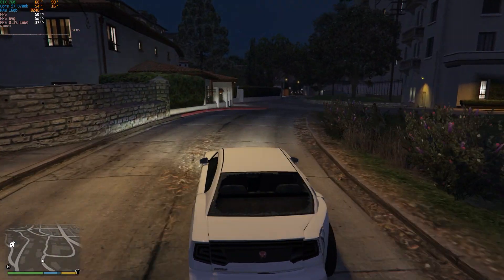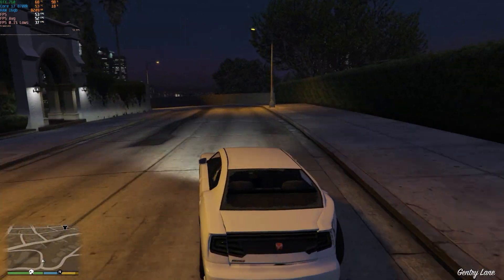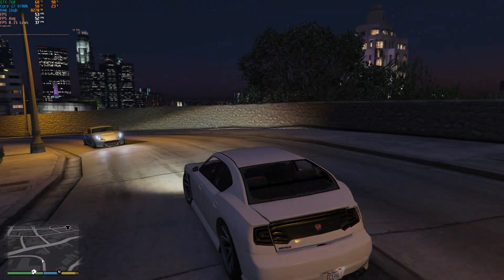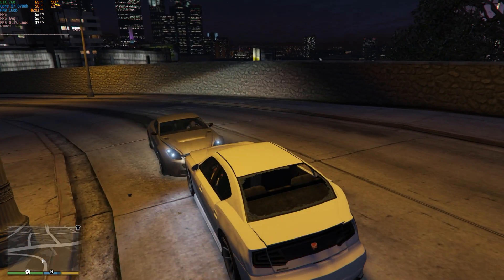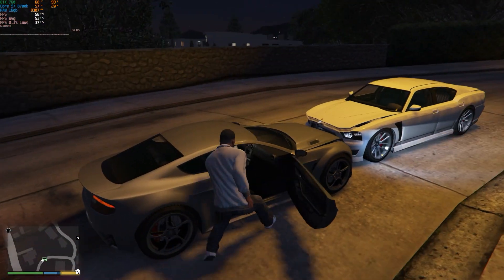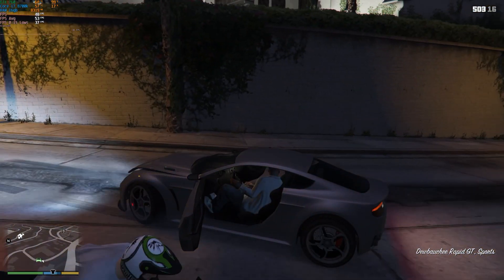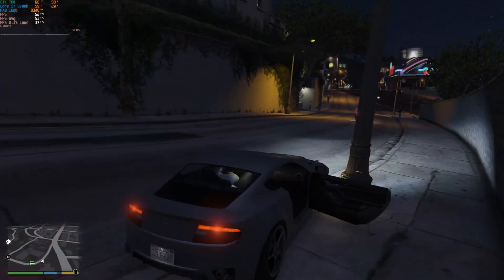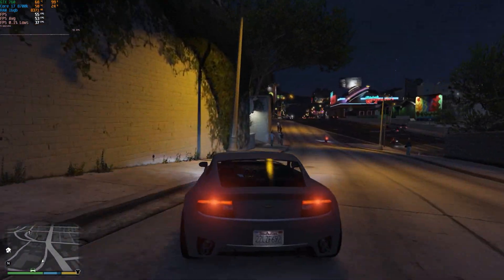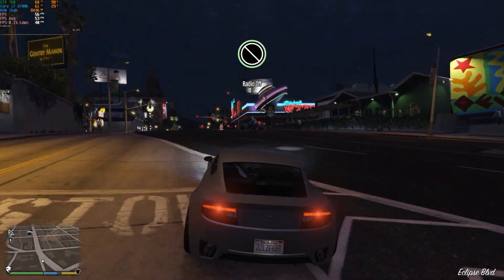Starting the benchmarks off in GTA V, which has really good optimisation to run on both good hardware and lower-end hardware as well. Here you can see I'm running the game at 1440p with a mixture of low and normal settings, mostly targeted at that normal setting area, and the game held up great with 52 average FPS and 37 0.1% lows. The game played really nicely and I couldn't feel any stutter.